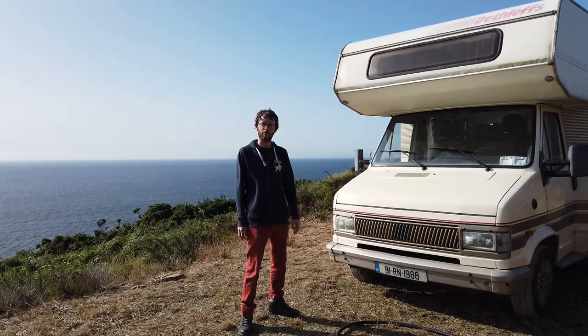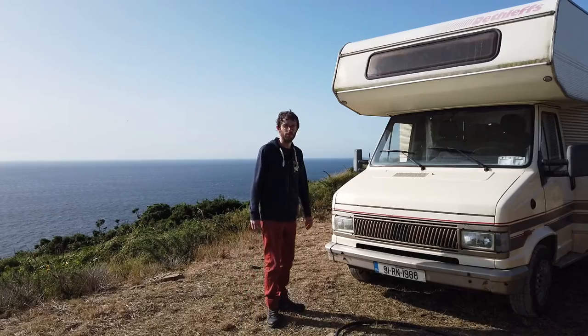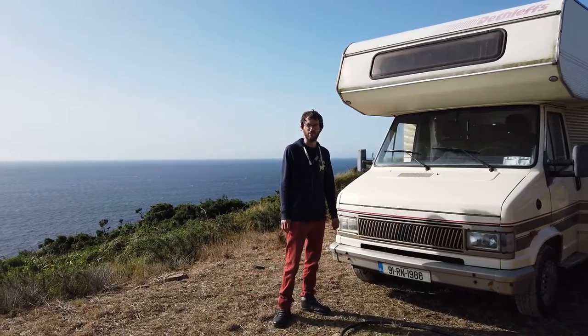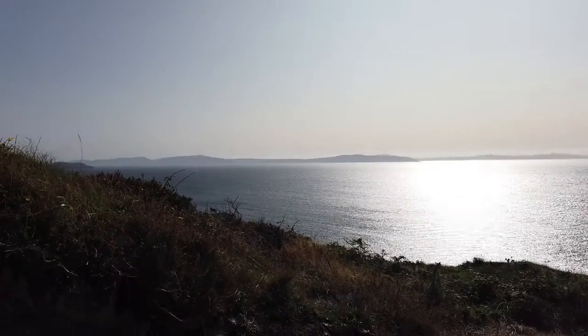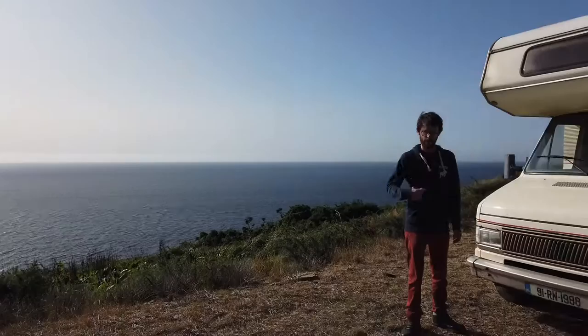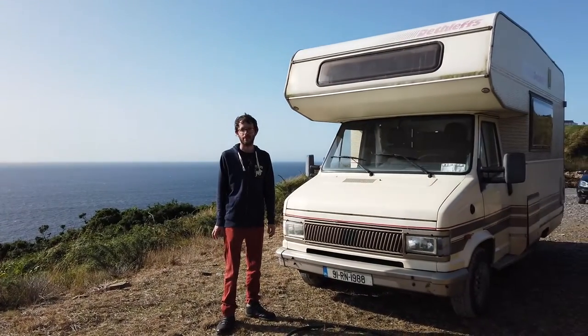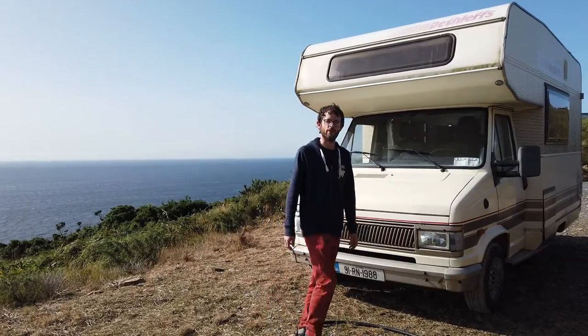This is a campervan we've been staying in for the last week here. It's a nice lovely West Cork and see the amazing view. Plenty of wind here, hopefully my little wind mouse on the mic is blocking some of that. So yeah, let's just go around it and have a look at the features.